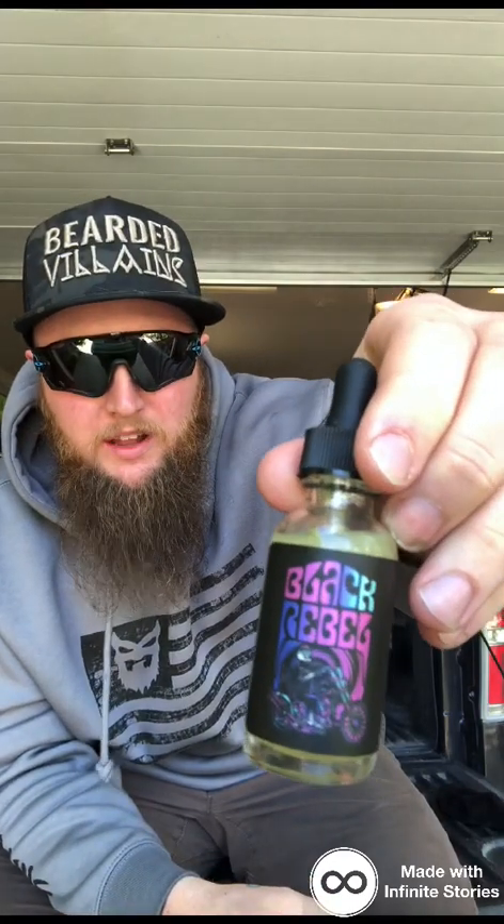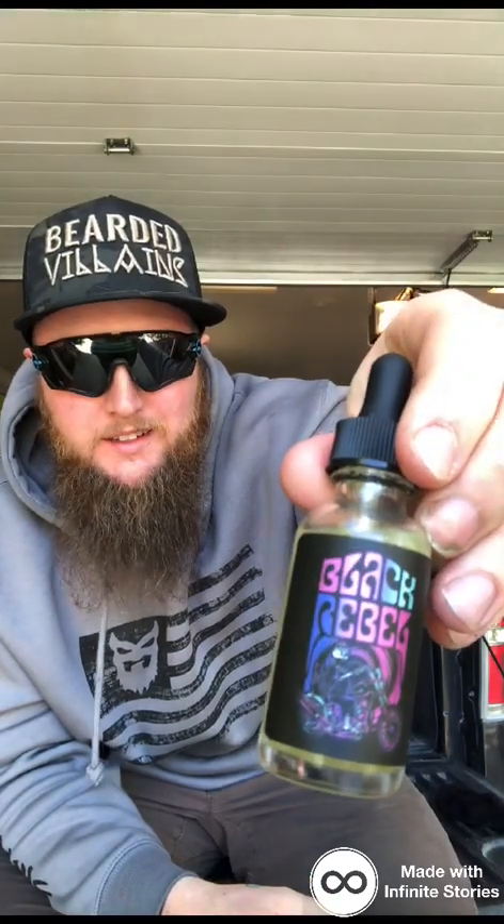We've got two different scents from him today. The first one is the Black Rebel. Look at that bad bottle right there. You're going to notice his oils are way different than probably anything you've ever seen before. I can't wait to touch on that. That one is the Rebel — a woodsy scent. Black Rebel.